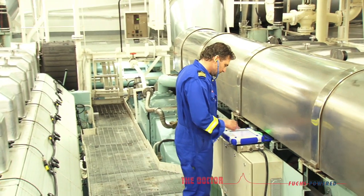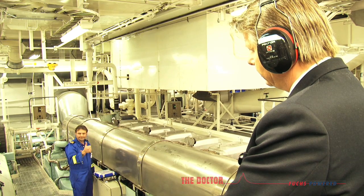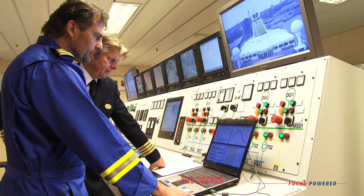The engine analysis starts at the push of a button. The data which is obtained is then immediately available to provide a detailed diagnosis. Early detection and condition-based maintenance keep running costs to a minimum.